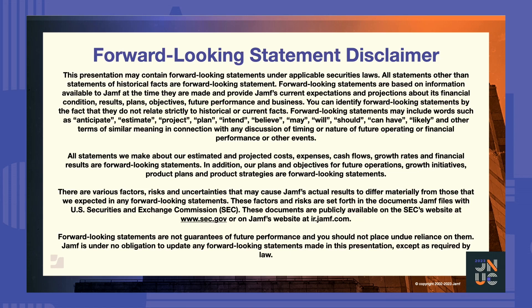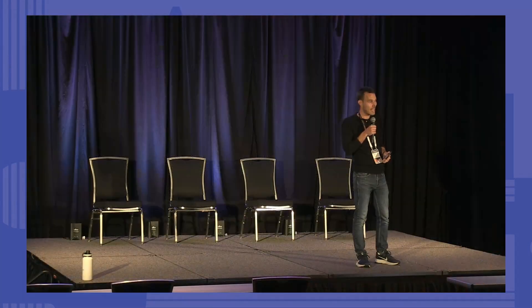Welcome to the session today. My name is Jeremy, and I'm going to be your host. I'll tell you what that means — it's pretty exciting. I have to say hello to you, and I'm going to welcome our speaker today, and then I'm going to wrap up the end with some Q&A.